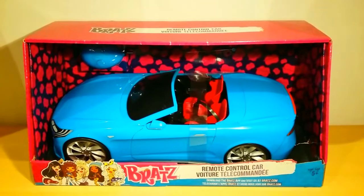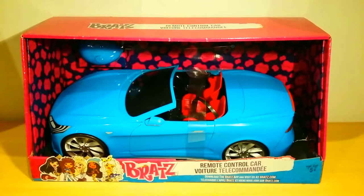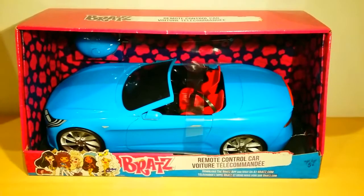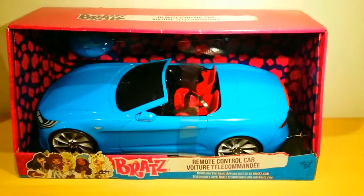Hey guys! Welcome to my review on the Bratz RC car in blue, which I bought on February the 11th at Toys Exile last year. The original price was €49.99, but it has a few dirty spots — and also one over there. It was the last one, so I only paid €45 for it, and that was very kind of them.